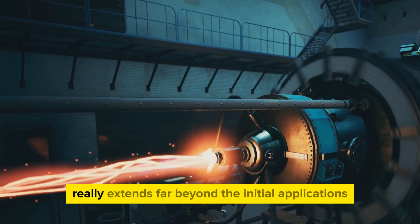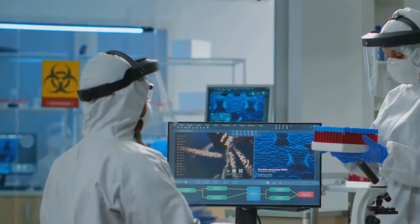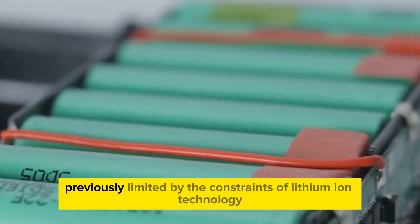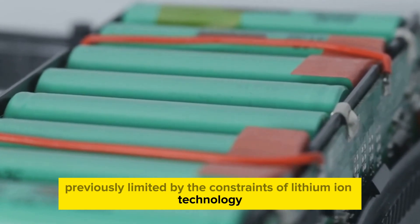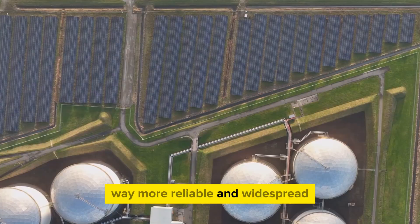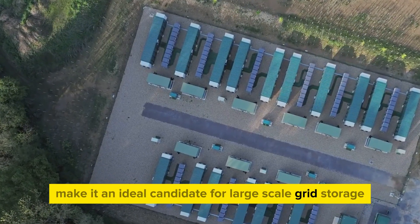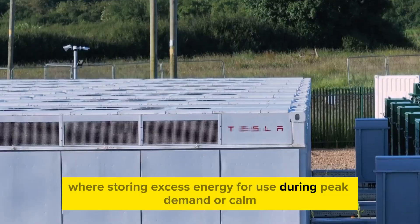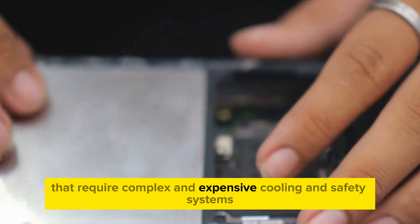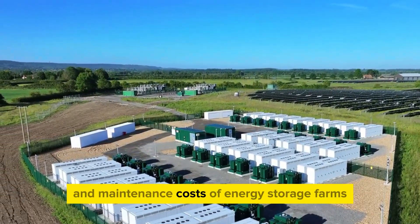The potential for CL's Natra battery extends far beyond initial applications, suggesting a fundamental shift in how we power our devices and infrastructure. In the realm of renewable energy, Natra could be the key to making solar and wind power far more reliable and widespread. The battery's long cycle life and excellent safety profile make it an ideal candidate for large-scale grid storage, where storing excess energy during peak demand or calm, cloudy periods is crucial. Unlike lithium-ion systems that require complex and expensive cooling and safety systems, Natra's inherent stability could significantly reduce installation and maintenance costs of energy storage farms.